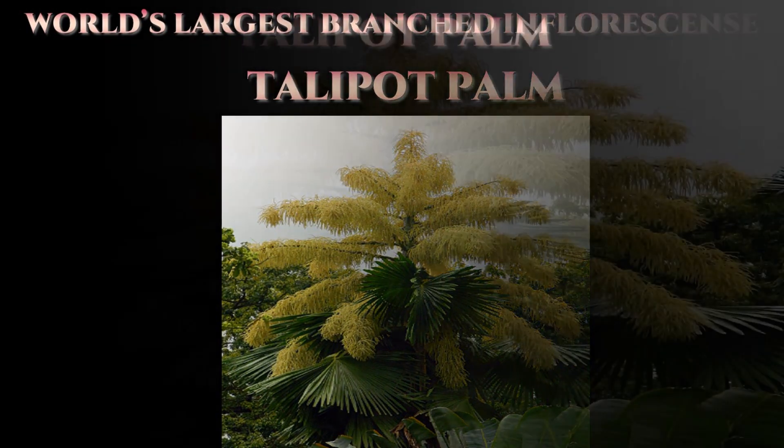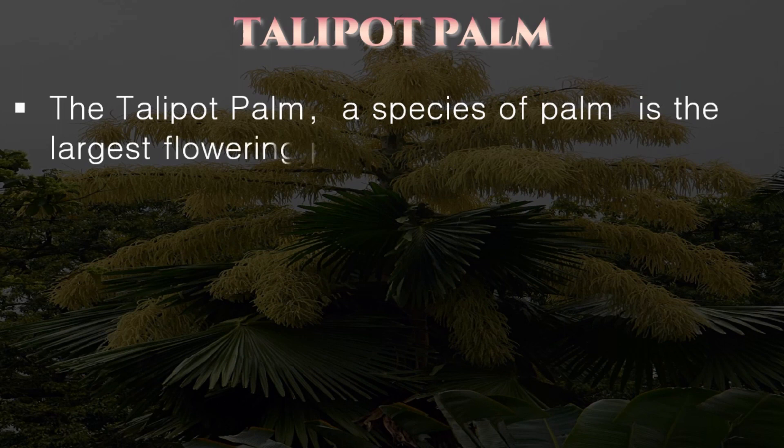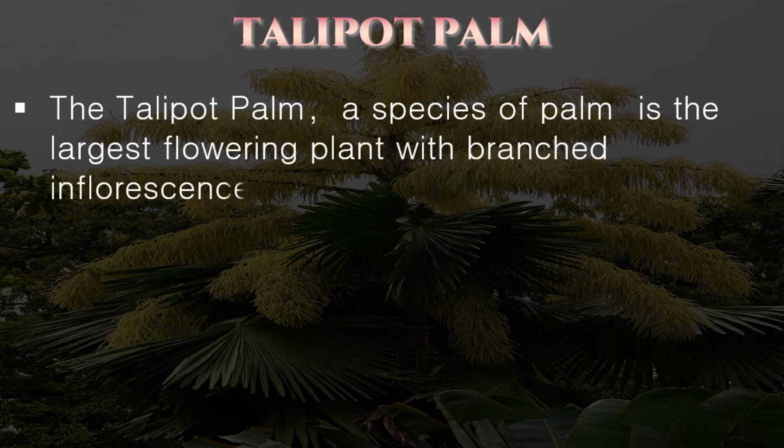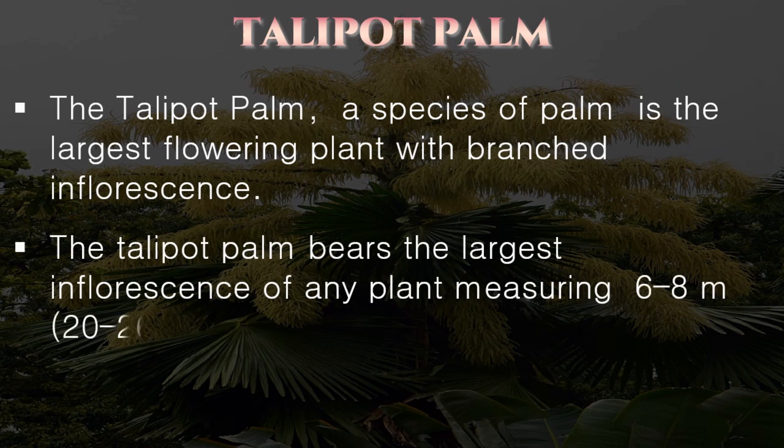Now let's see the world's largest branched inflorescence — the Talipot palm. The Talipot palm, a species of palm, is the largest flowering plant with branched inflorescence. It bears the largest inflorescence of any plant, measuring 6 to 8 meters long.